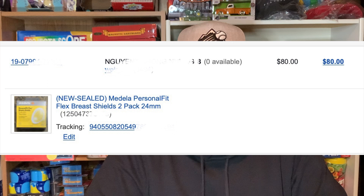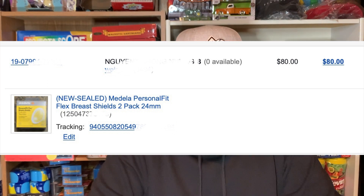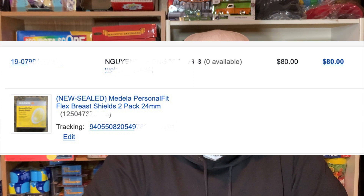The first one is the Medela Personal Fit Flex breast shield — that's a two-pack. I did a previous video on this one; I'll put the link up above if you want to check it out. I paid $2 a piece for these and ended up selling all eight of them for $80.